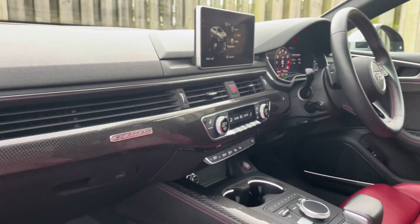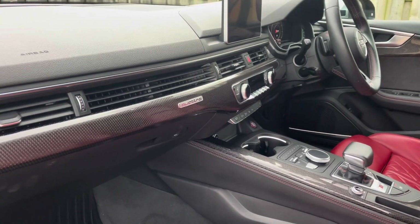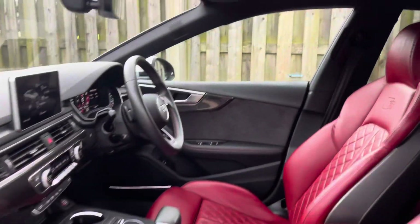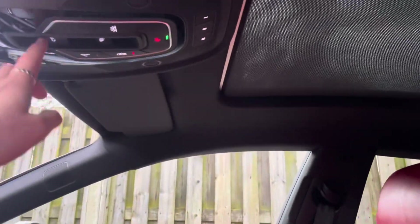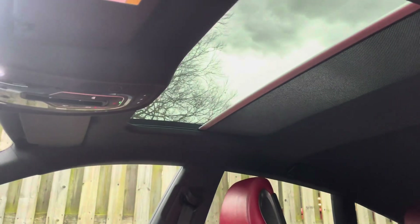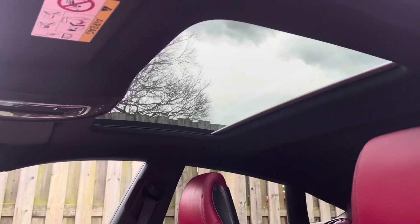The vehicle's carbon twill inlays give the car a lovely polished and refined addition, adding to the luxurious interior of this S5. Moving on upwards, the vehicle features a magnificent panoramic glass sunroof which absolutely floods the cabin in natural light and creates a spacious and airy environment for all passengers.